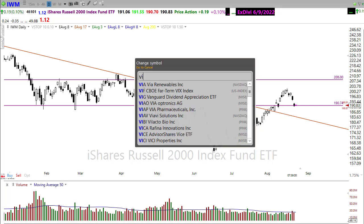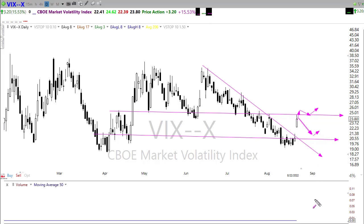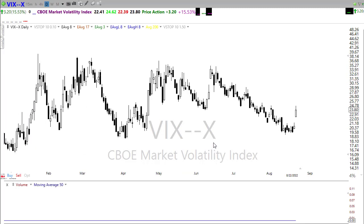Our VIX shot up yesterday, breaking the downtrend we've been talking about and testing this resistance level in the chart. We tested it pretty solidly yesterday but didn't break through. Now the question is: will the bears stay inspired, spiking this back above the 25 handle? Or will the bulls defend support levels, pulling this back? With this spike up, a little fear and uncertainty came into the market, which is going to create some price volatility and maybe a challenge in the days ahead on price action.